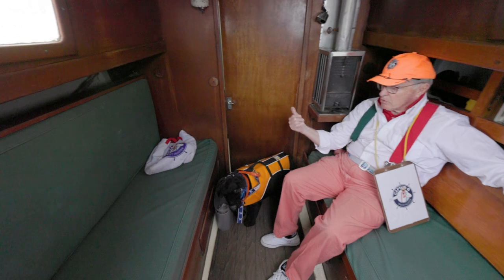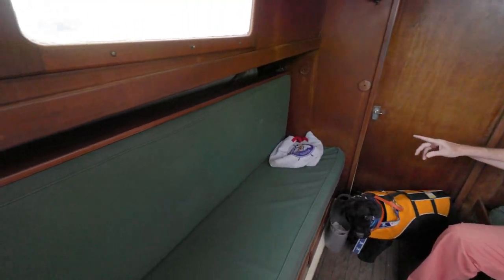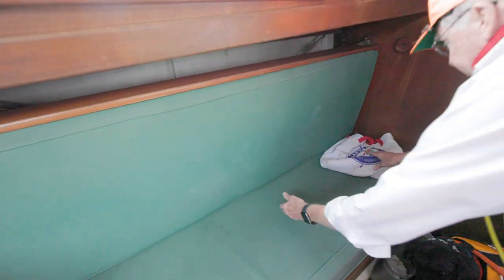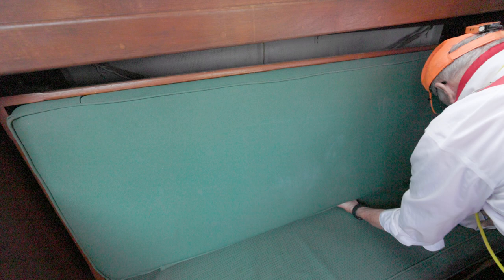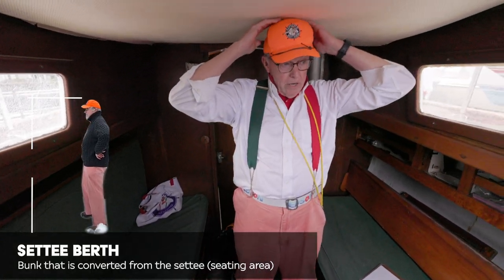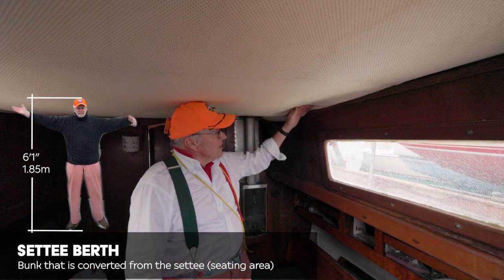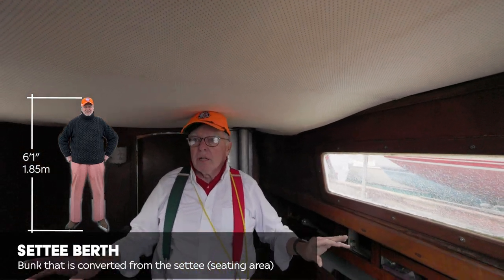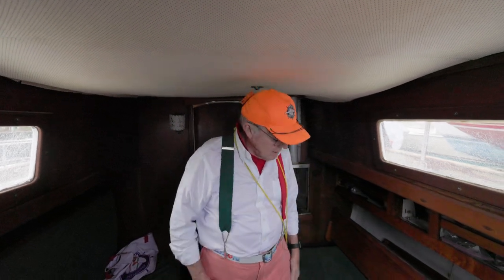Two berths here, two more forward we'll take a look at, and there is a third upper pilot arrangement. That berth will actually fly open — it takes a little extra maneuvering, but it'll come up here like so, locks in at each end, and that gives you a pretty wide settee berth. The overhead is sagging a little bit down here. This boat just needs TLC every place, but it's not debilitating TLC — not for this guy.